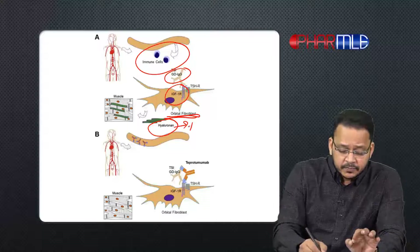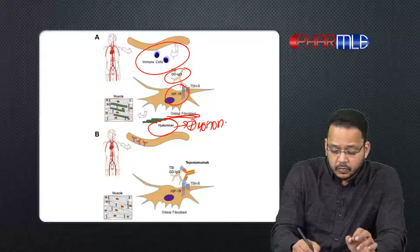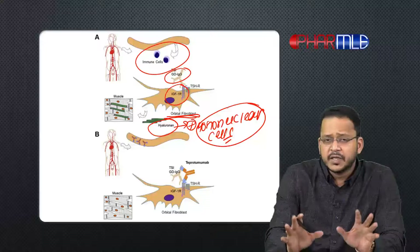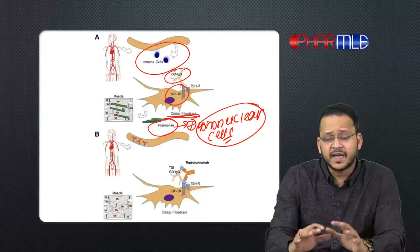This hyaluronidase activates mononuclear cells, and these mononuclear cells increase the production of inflammatory mediators, which in turn increases sclerosis and fibrosis in the tissues in and around the eyeball.